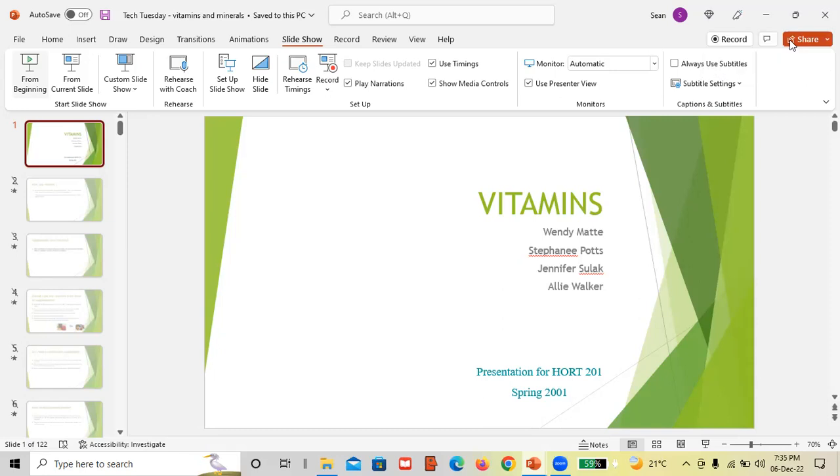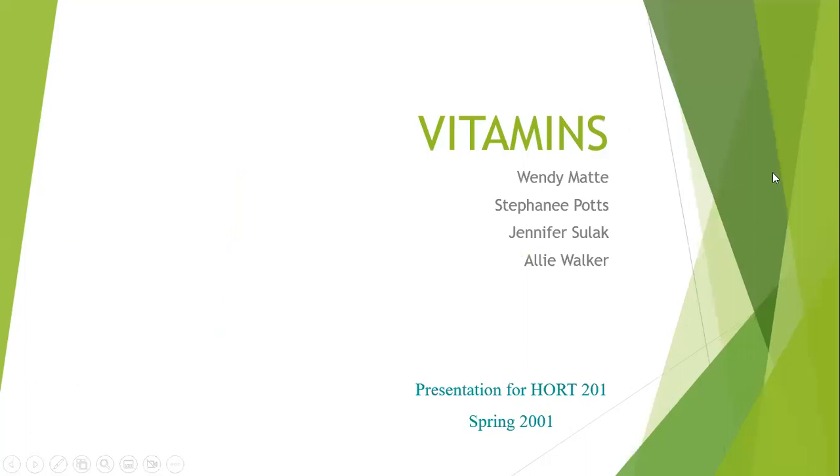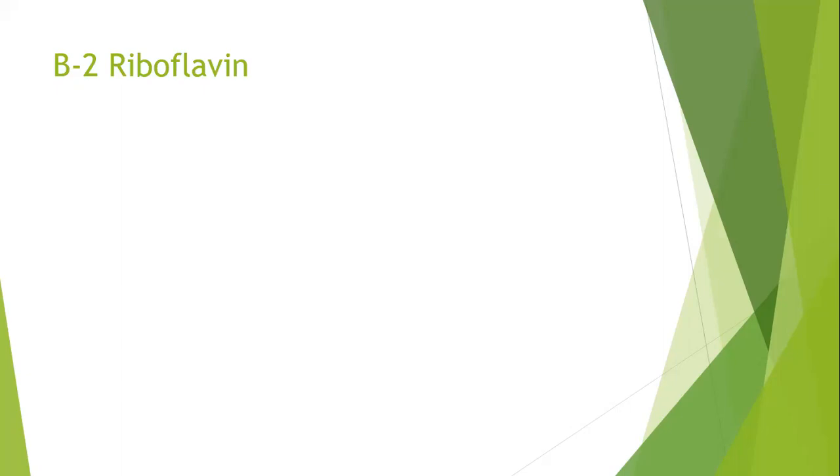I'm using a presentation developed from one of the universities, and I thank those contributors for helping me with this. As I said, last week we spoke about B vitamins, specifically B1, but we know there's more than just one vitamin B. If you need to go back to last week's presentation you can see a bit more. Tonight we're going to continue with vitamin B2, whose other name is riboflavin.